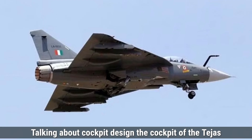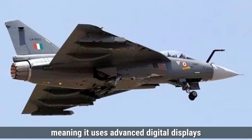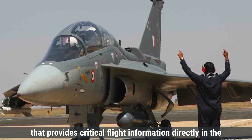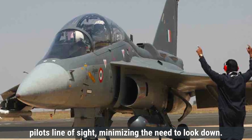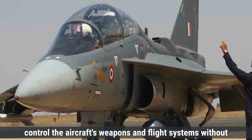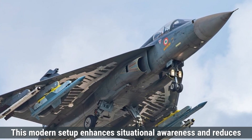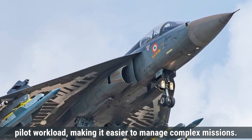Talking about cockpit design, the Tejas MK-1 features a glass cockpit layout using advanced digital displays rather than traditional analog dials. It has three multifunctional displays and a heads-up display providing critical flight information directly in the pilot's line of sight. The hands-on throttle and stick system allows the pilot to control weapons and flight systems without removing their hands from the throttle and joystick, improving reaction time during combat and reducing pilot workload.